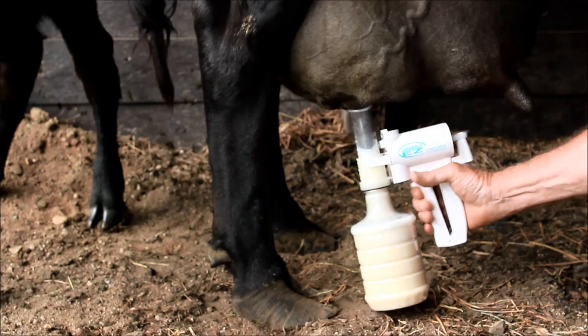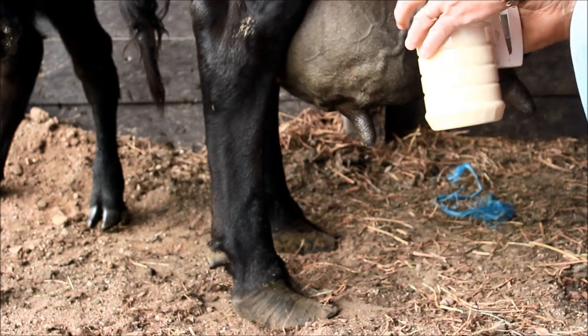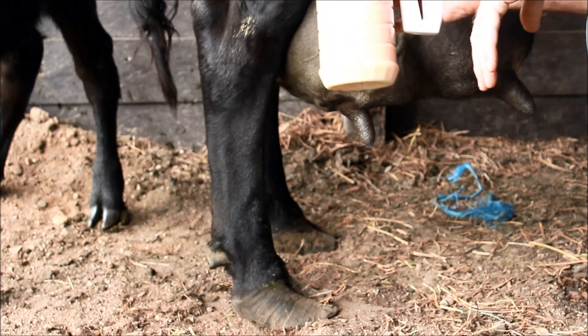Push the button up. Okay, we're backing up so I'll just release it. You don't want to get milk into the pump, and we've got a full quart of colostrum.